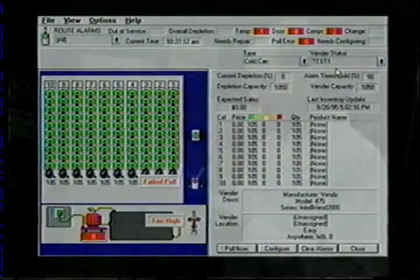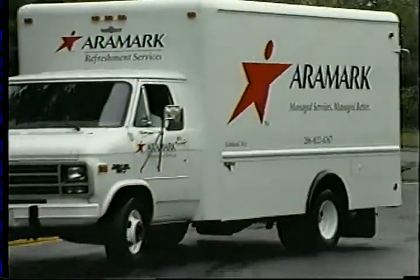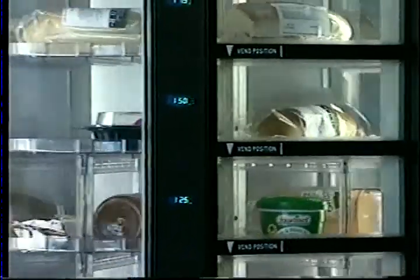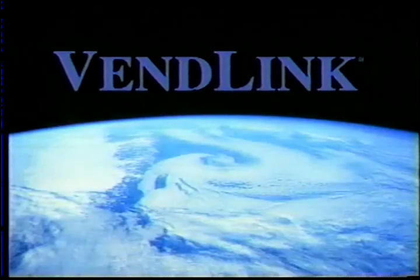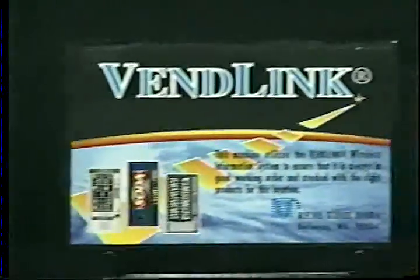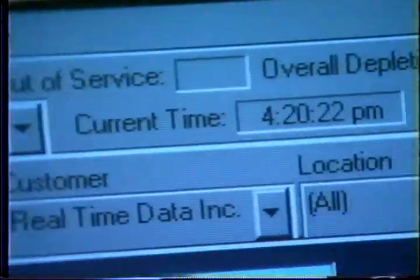Online software, customized reports, and real-time data's market managers show you how to schedule routes more efficiently, merchandise machines to maximize profit, and minimize service and maintenance costs. Plus, the VendLink solution can be used with virtually every vending machine ever made. When your vending machines have this sticker on the outside, you and your customers will know that VendLink is inside, providing exceptional, reliable service 24 hours a day.